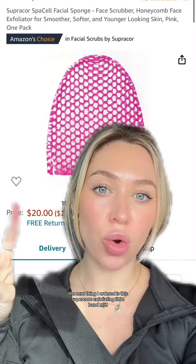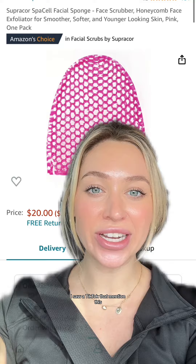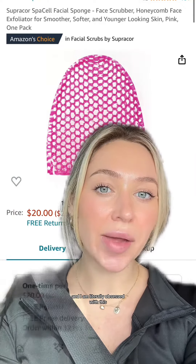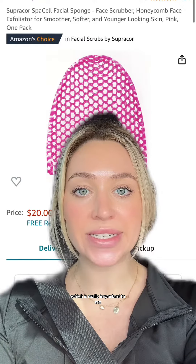The next thing I ordered is this Supracor exfoliating little hand mitt. I love this thing. I saw a TikTok that mentioned it — Lauren Bostic mentioned it on one of her podcasts — and I am literally obsessed with this. It is so exfoliating, it feels so good on the skin, and it hasn't really damaged my skin at all, which is really important to me.